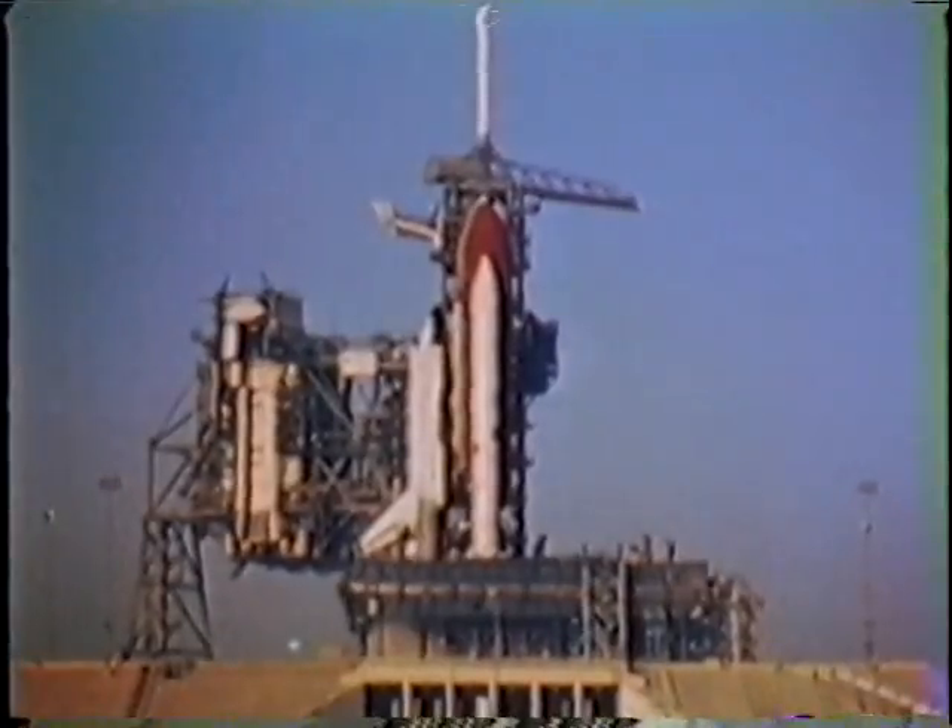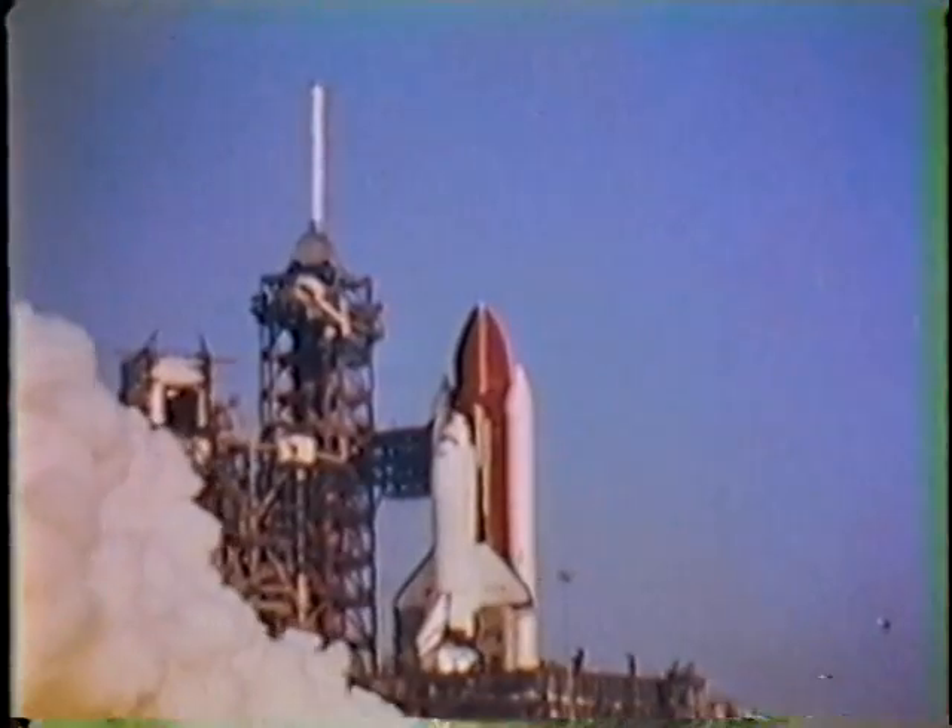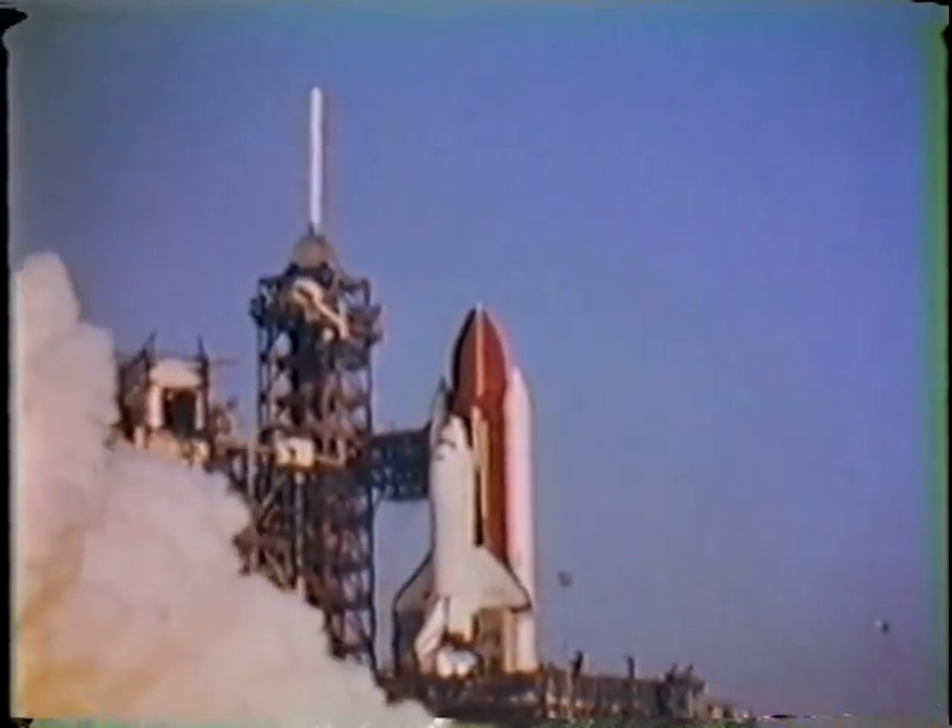Here you see our engines firing up — our three main engines — tremendous amount of thrust there. We were sitting in there and there was quite a racket going on. We saw that tower go by just very quickly. I couldn't believe how fast it went by.